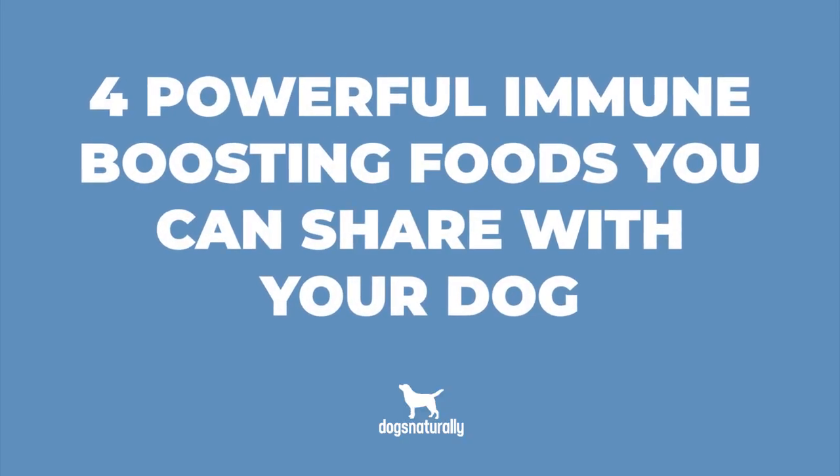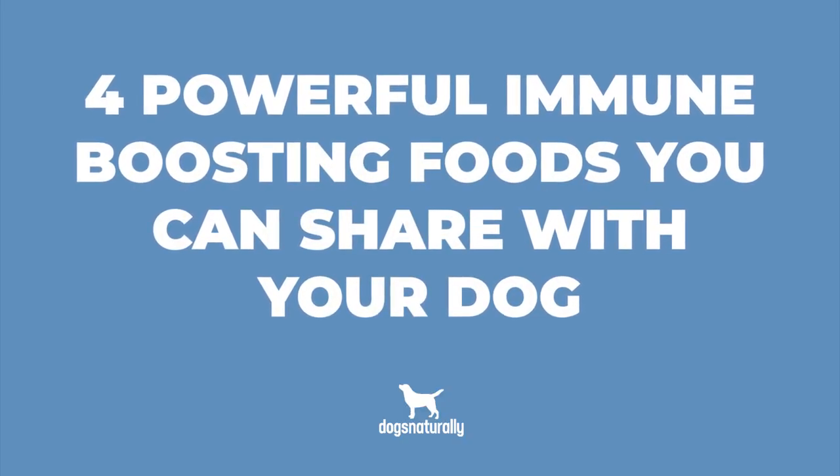When you start to feel sick, you may have had someone say to you, load up on vitamin C. That's because vitamin C can help boost your immune system. I'm Chelsea from Dogs Naturally, and today I want to go over four powerful immune-boosting foods that you can share with your dog.